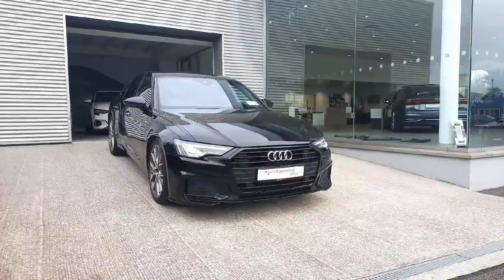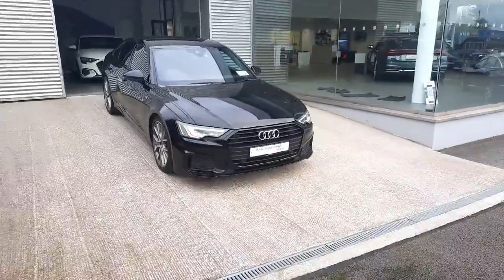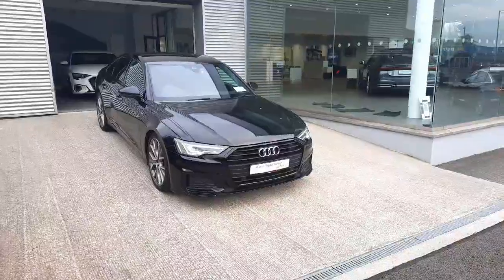Now if you would like any more information on this car or to arrange a test drive, please give us a call here at 041-213-6200. Thank you very much for watching and bye.